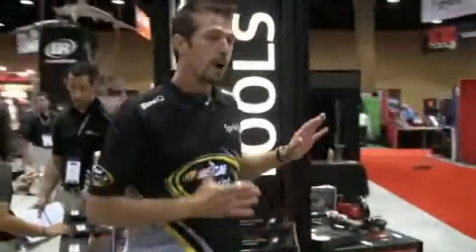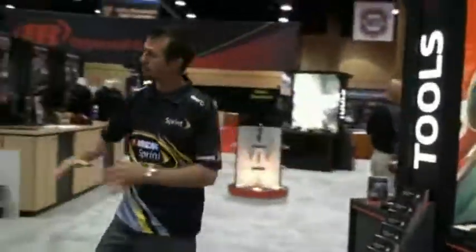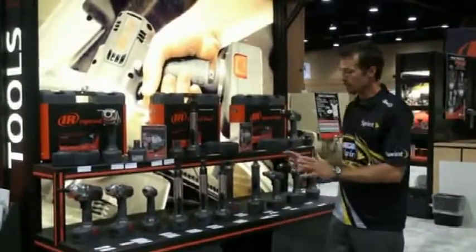On the other side we've got a lot of great tools for automotive repair. And these are some of my favorite tools — the cordless line. A lot of people don't know about it, but Ingersoll Rand makes a fabulous cordless tool line.